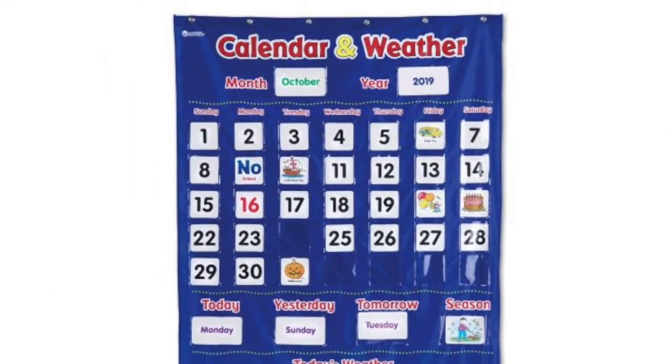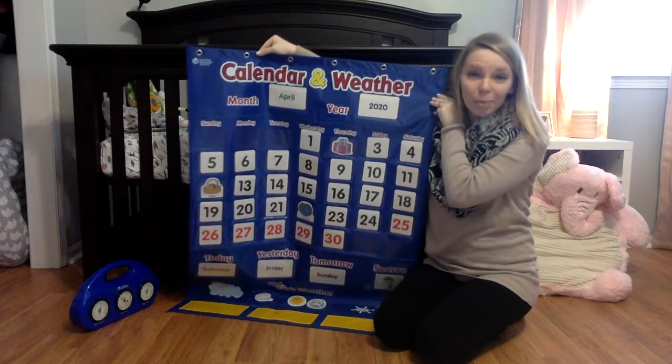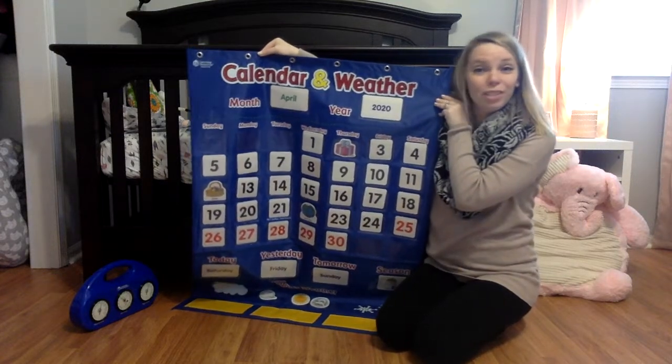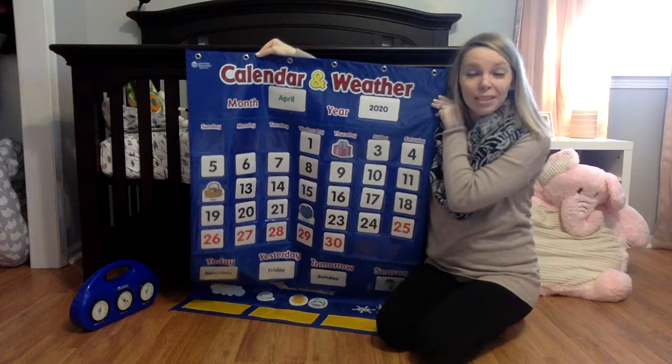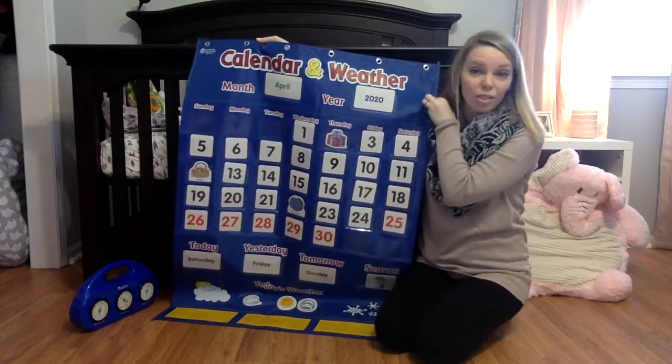Hi everyone! To start, we're going to talk about the calendar and weather pocket chart. This is a staple in most preschool classrooms, but it's also a great thing to have at home, especially during this time where your kids might be missing out on circle time at school.